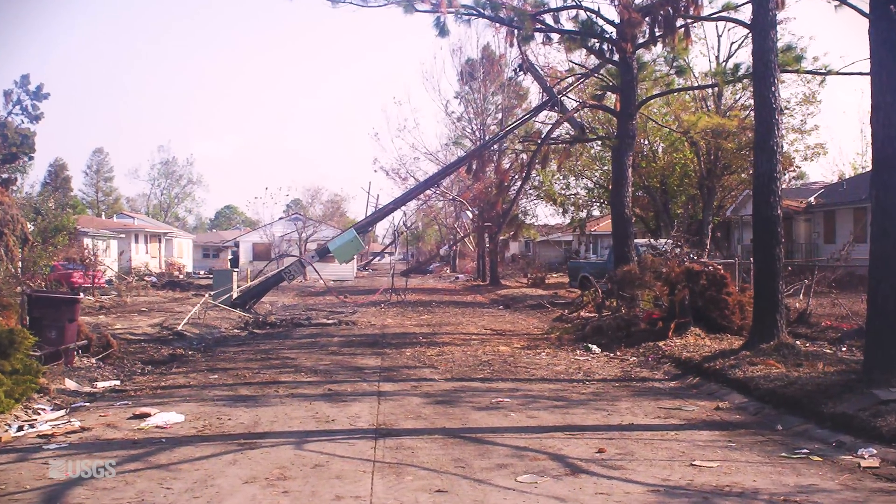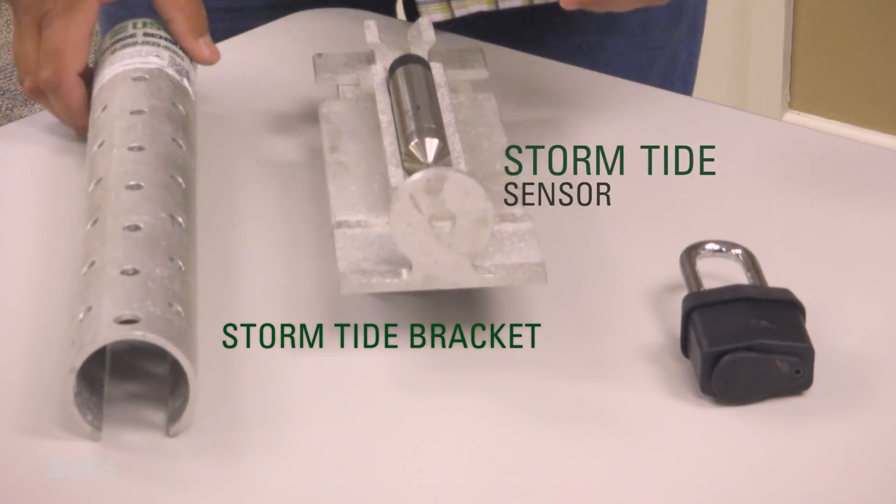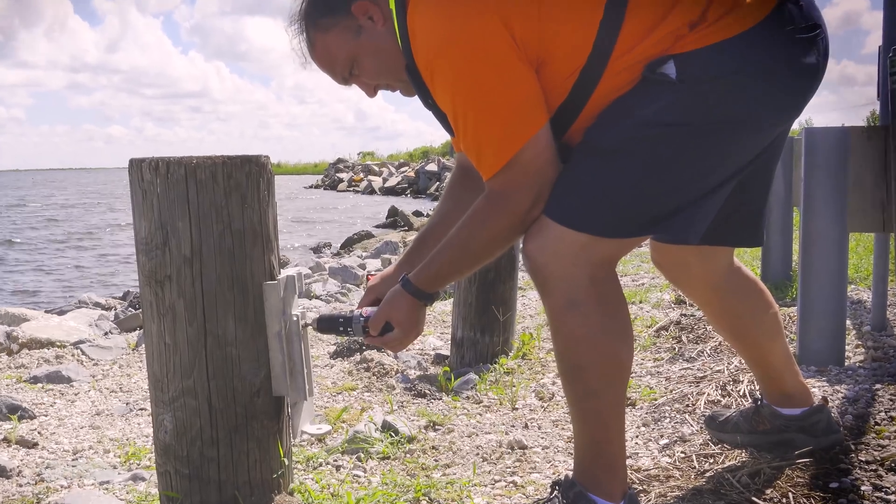One way it does so is by installing networks of specialized storm-tide sensors that measure storm-tide and surge. This rapidly moving water is often the greatest threat to people and infrastructure during a coastal storm.